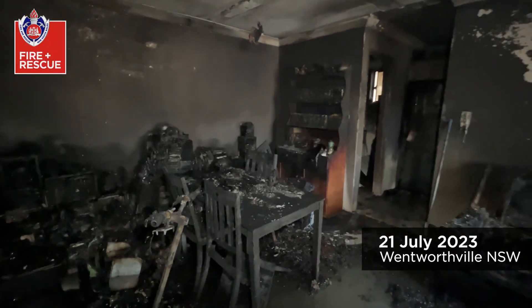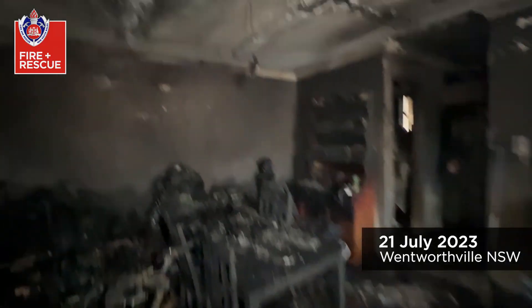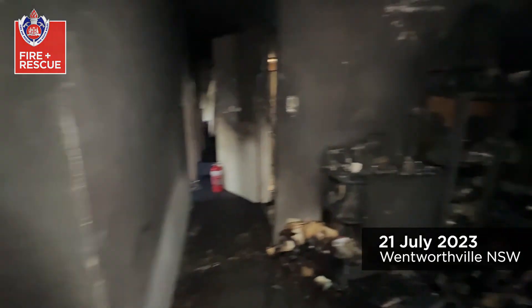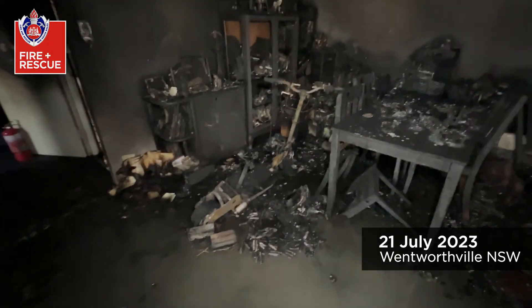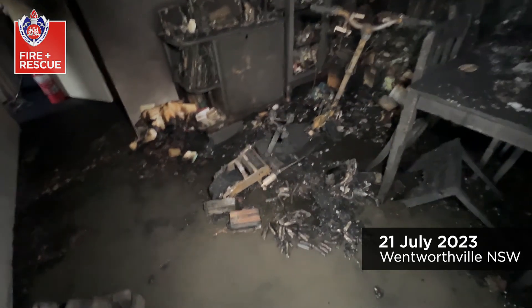We did have a working smoke alarm, and at the time people were up as well — they did try first-attack firefighting but the fire was just too intense. Our investigators are on scene; two people have been transported to hospital. This e-scooter was put on charge at about 4am — this is our area of interest and the cause of this fire.